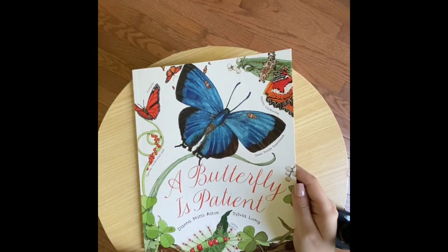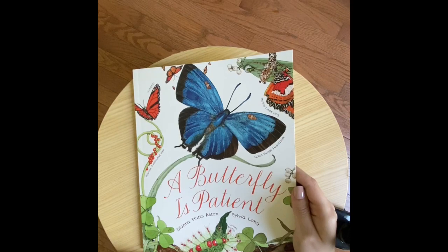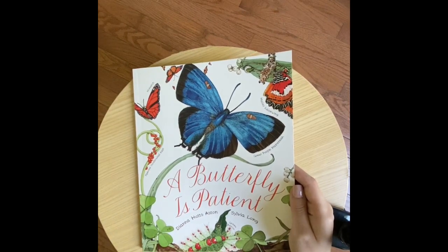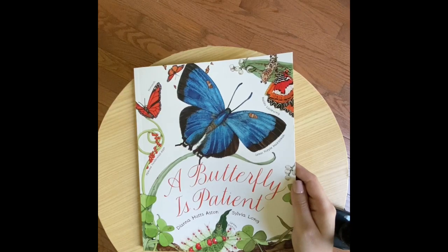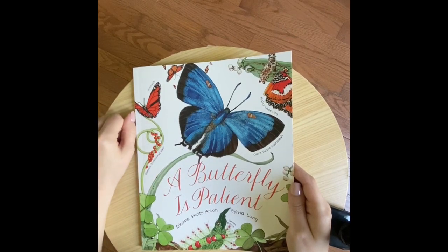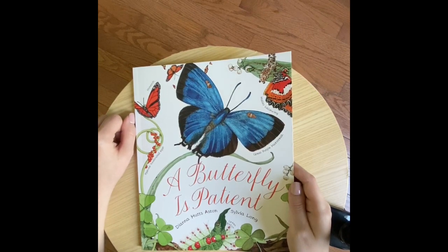Good morning, third grade. It is Wednesday, April 29th, 2020. And it is another great day for a book a day with me. I hope that you're having a great day so far. We are going to finish this book called A Butterfly is Patient. It is another book from the series written by Diana Hutz Ashton and Sylvia Long. I hope that you've been noticing some differences between this book and the past two books that we've read. We still have one more in this series and I'm very excited to read that with you as well.